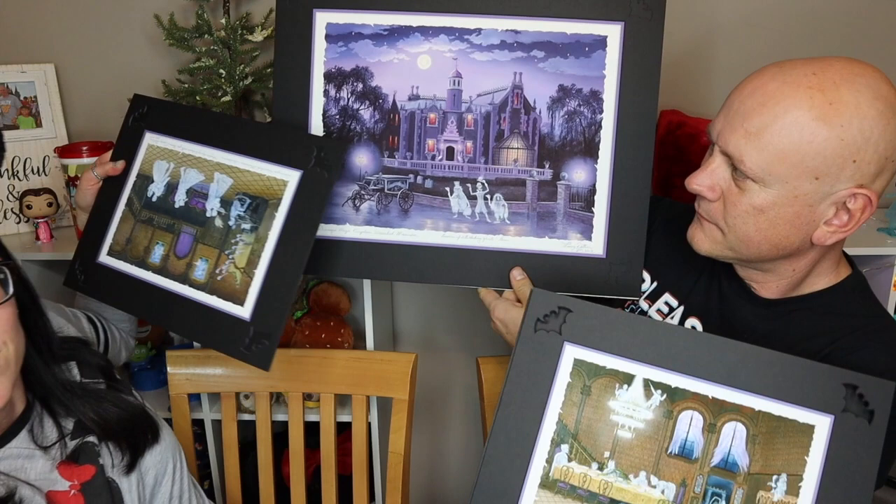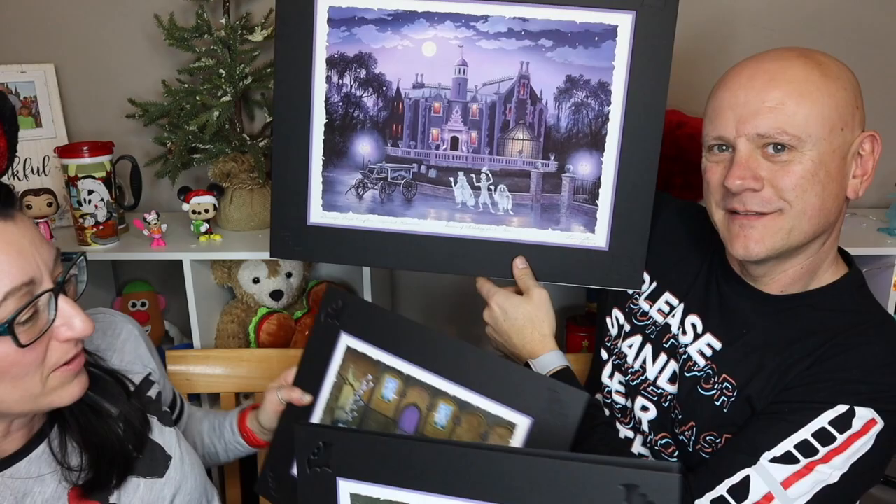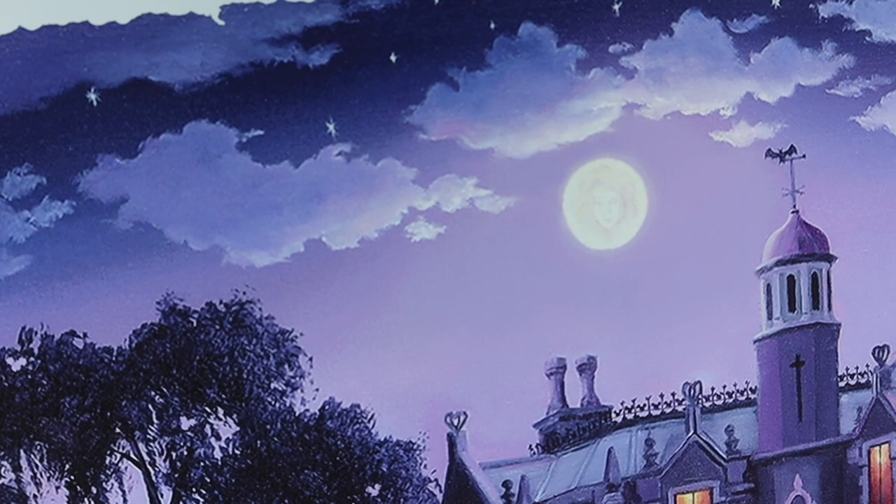We're planning to get them all framed and display them together somehow — we'll figure it out once they're framed. And look at the moon — do you recognize Madame Leota? So cool! There are just so many details to look at. We can't wait to get it framed and up so we can enjoy it every day.